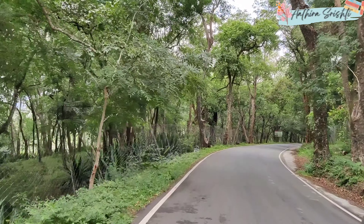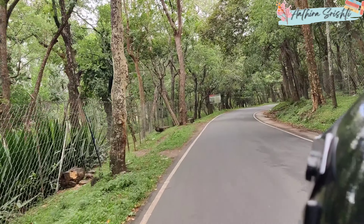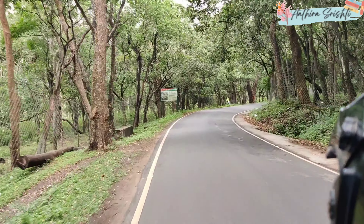Once you reach Marayoor on the last day of Munnar, it will hardly take one to one and a half hours to cover it.